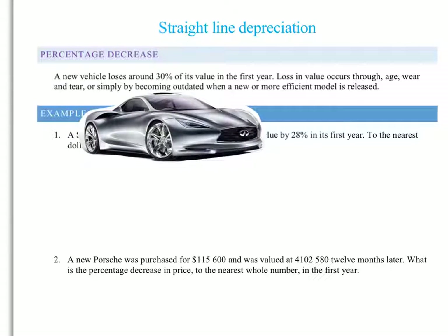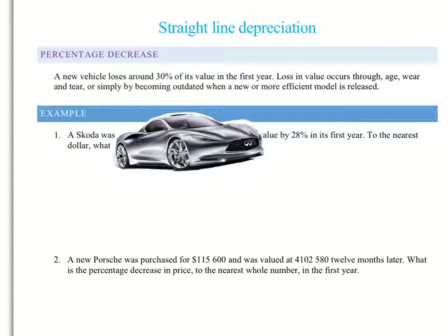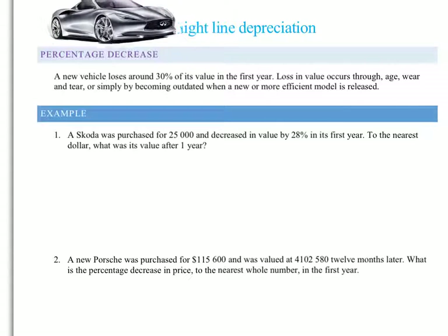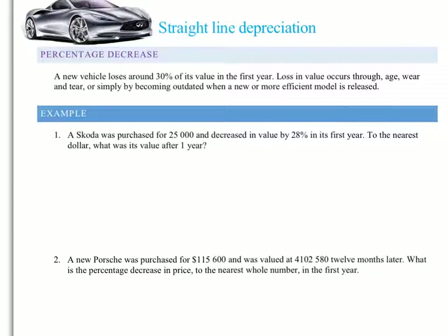And in straight-line depreciation, as you can understand, if we imagine a straight-line graph, my car is going to depreciate in a straight line. So why does it do this? Well, it depreciates in value simply because of its age and wear and tear. Simply by driving it out of the car dealership, it loses value. And often it just becomes outdated as a new model comes in with different bells and whistles that everyone really must have.